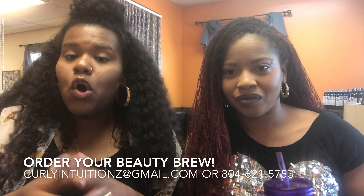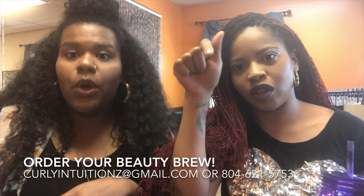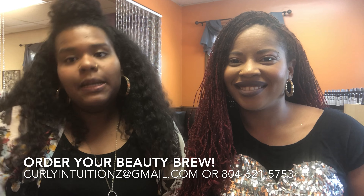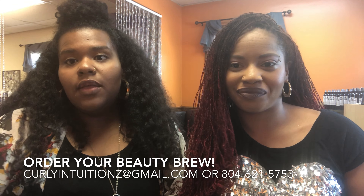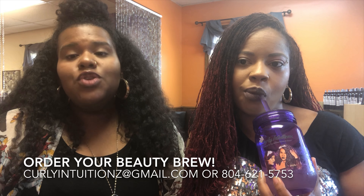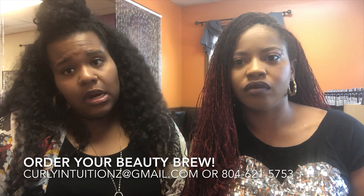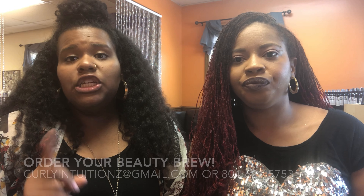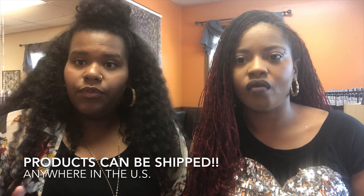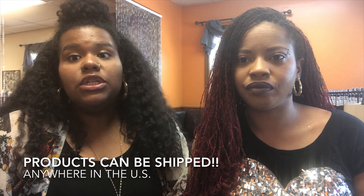You can order your Beauty Brew — all you have to do is send us an email or give us a call. All the information will be listed in this video. You can pick it up locally if you are in the Richmond, Midlothian, or Chesterfield, Virginia area. We also do some deliveries to certain areas, and you can also get it shipped to you depending on where you are.